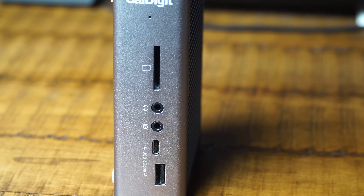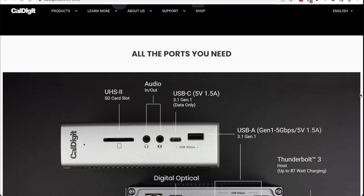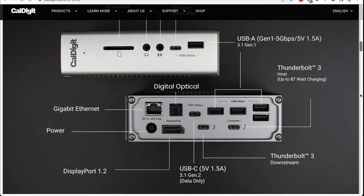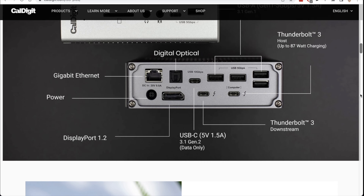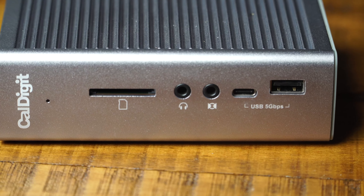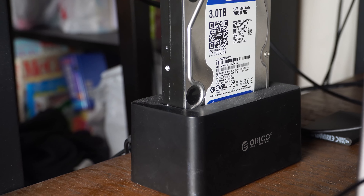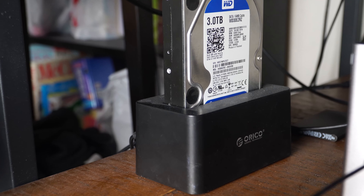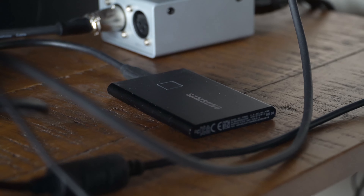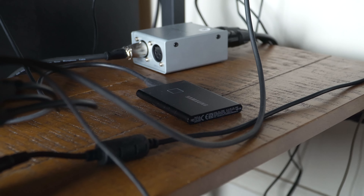Moving on to the dock — this is the CalDigit TS3 Plus Thunderbolt 3 dock. It has five USB-A ports, two regular USB-C ports, two Thunderbolt 3 ports, an ethernet jack, digital audio out, display port, and an SD card reader. It also has some audio jacks in the front where I hook up my headphones. As far as external storage is concerned, I have a USB hard drive dock with a three terabyte hard drive attached to it. Then I have the Samsung T7 Touch SSD drive that I use mainly for editing these videos — the 500 gigabyte version — and I'm really happy with the speeds I'm getting.